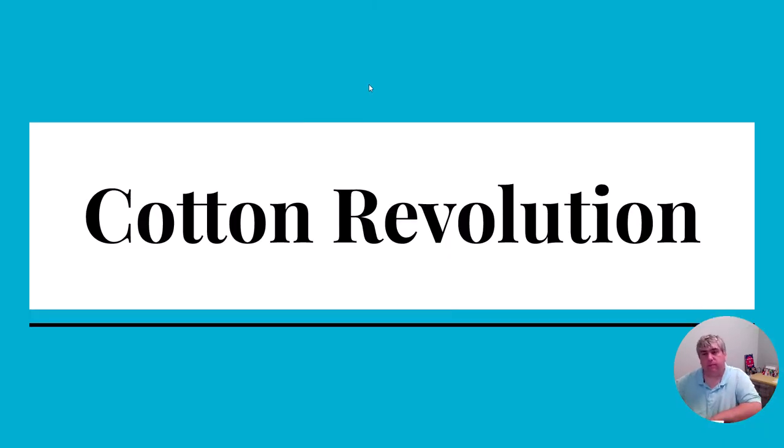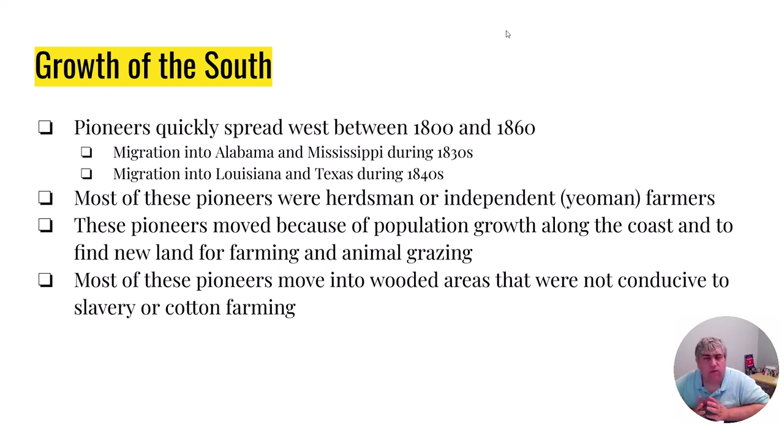So first of all, how does the South grow? When we talked about colonization, we really only talked about the coast, but by the 1800s the country has actually grown quite a bit. You're going to get early people like independent farmers and herdsmen who are going to move into Alabama and Mississippi during the 1830s, by the 1840s or into Texas, and so people are continually moving further and further west, probably earlier than you really thought. The reason they're going west is most of the land has already been taken by others, so people who need to own their own farms or need places for their animals to graze are going to have to move further and further west because of population growth.